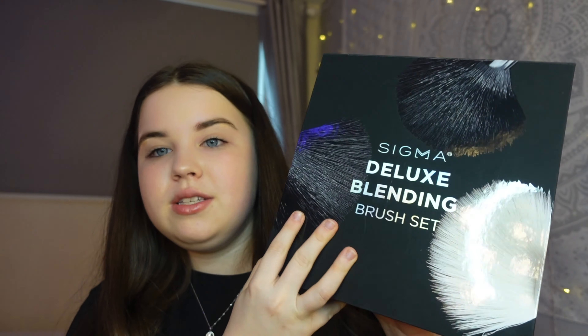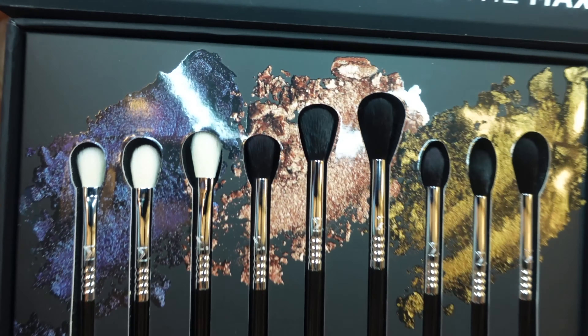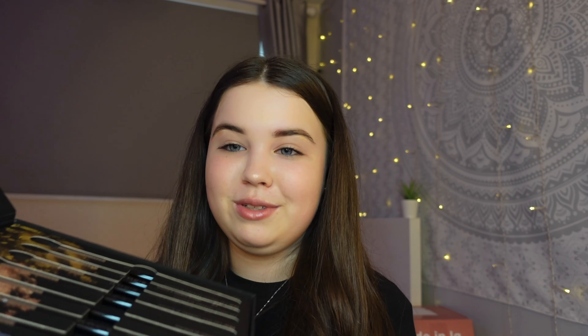Also from Sigma, I received a black box containing their new Deluxe Blending Brush Set. The Sigma brushes are absolutely amazing — when you open the brush set up, you have the full eye brush collection and they are so beautiful. I'm almost scared to use them because I want them to stay pristine in the case! Sigma brushes are honestly the best, and the packaging with all the nice wrapping inside is so sweet. Another massive thank you to Sigma.